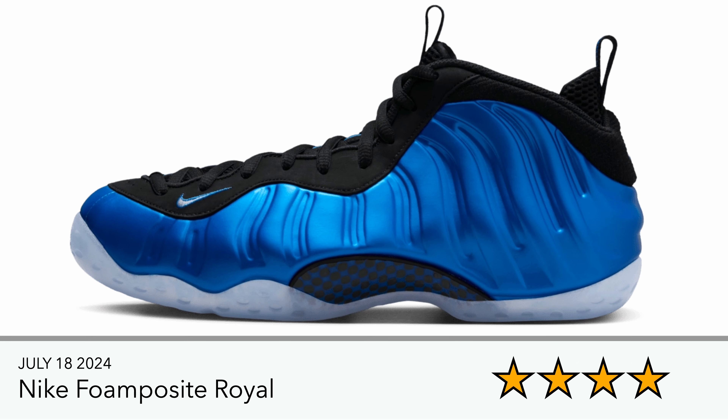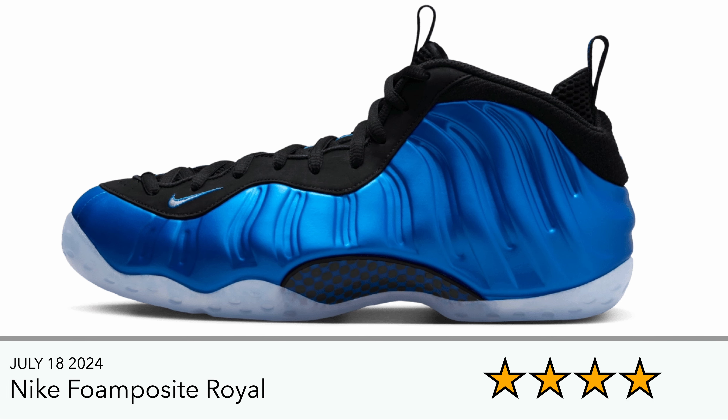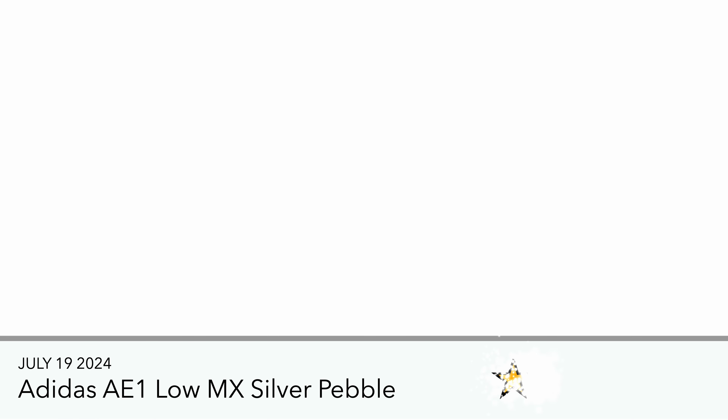Here in the UK and EU we have the Nike Foam Posit Royal. The color is nice, but I've just not found all certain Foam Posits — where they're really shiny, which is obviously the selling aspect — to be for me. I kind of like the ones that are more neutral with white or black colorways. But if you're a fan of Foam Posits, this is probably a must-have.